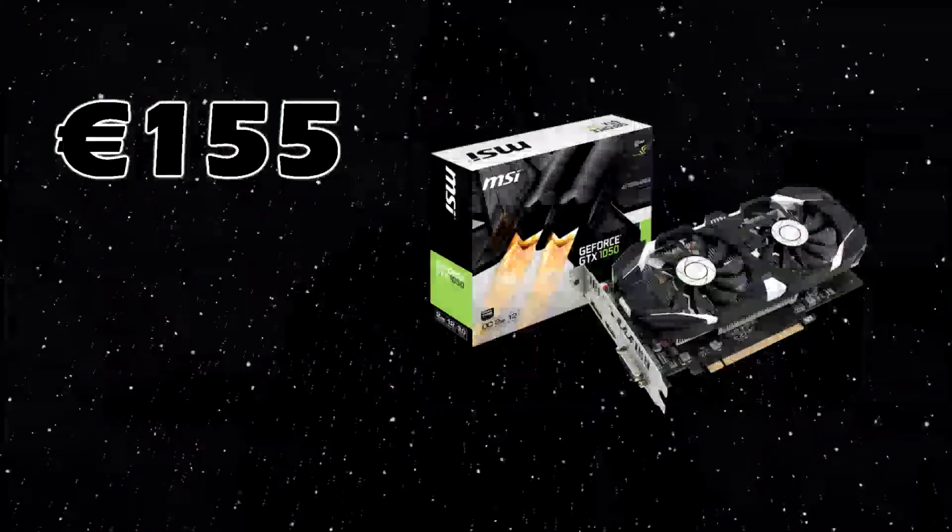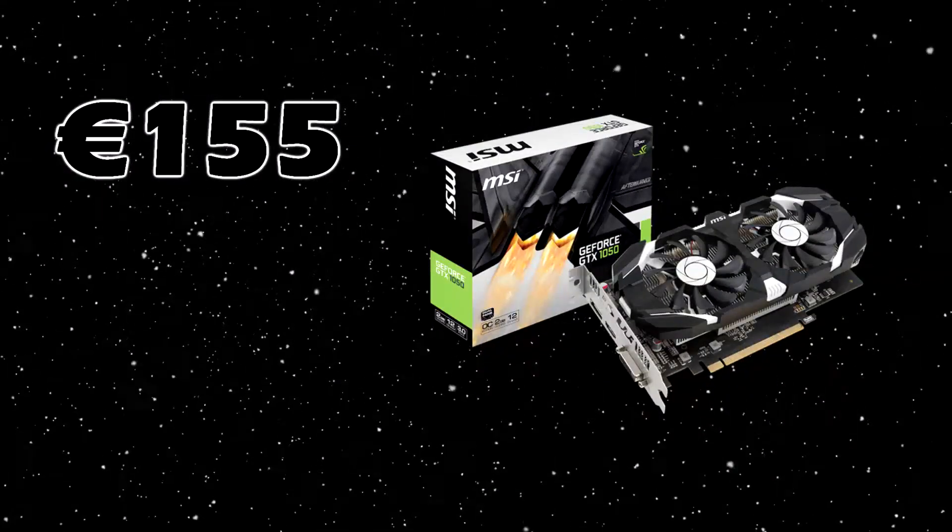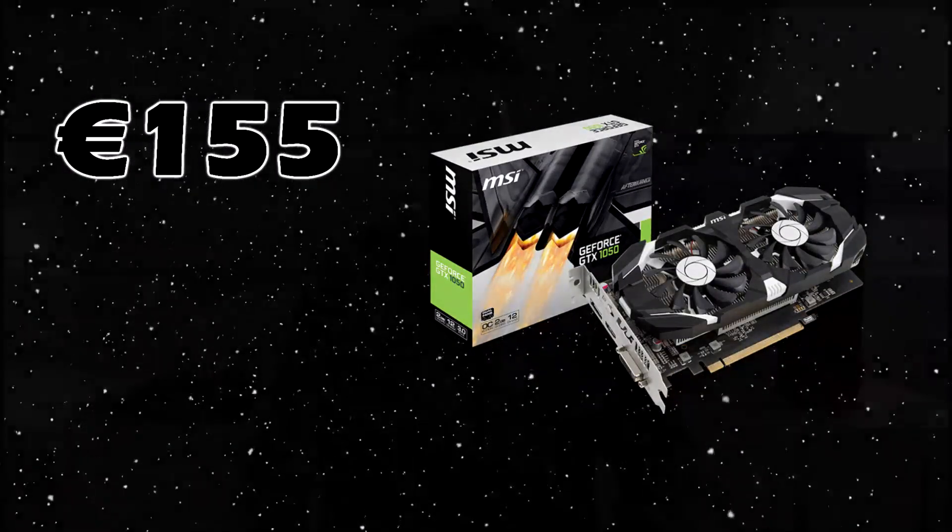Last but not least, for the graphics card we've got the MSI GeForce GTX 1050 Ti OC. This is a 4 GB graphics card which retails for only 155 euros. With this GPU, you will be able to play almost all AAA titles in medium to high settings at around 60 FPS. If you're playing lighter games, for example Minecraft or CS:GO, you will get even higher frames per second.